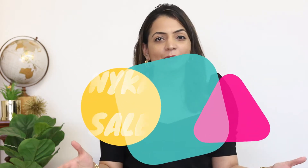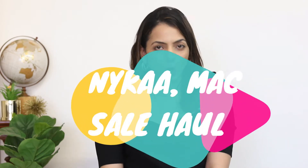Hi guys, I'm Nikita, welcome back to my channel. Today I'm shooting my first ever haul and I'm pretty excited about it because it's a Nykaa haul. Nykaa was actually on sale for Black Friday — they had their Pink Friday sale going on from around the 26th to the 30th of November, and I have made optimal use of this sale.